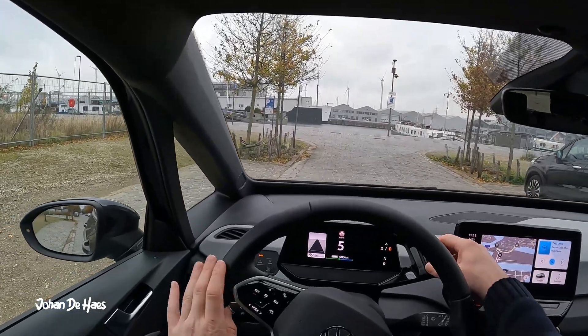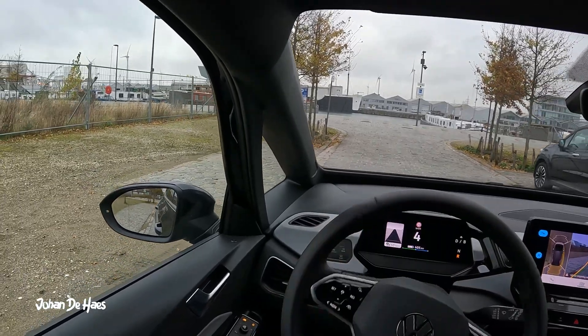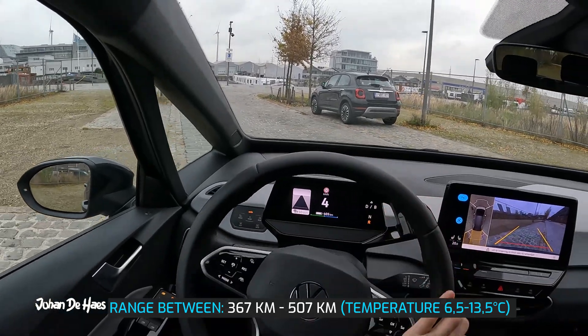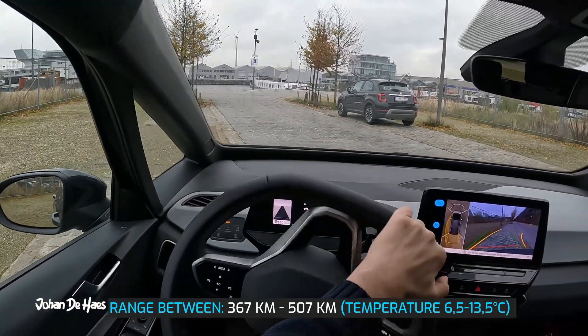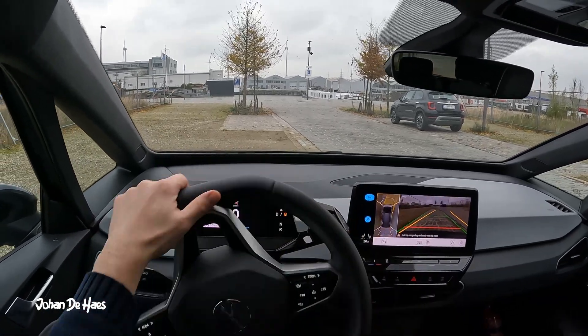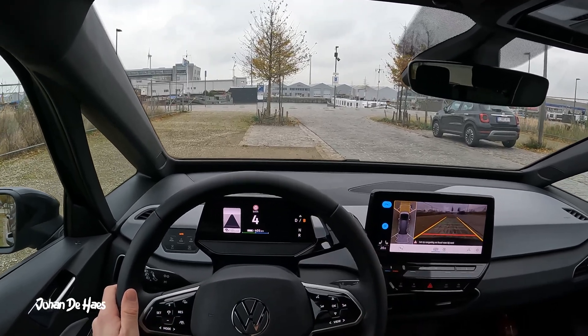In conclusion, the range of the Volkswagen ID.3 Pro S lies somewhere between 367 and 507 kilometers based on similar driving conditions, which is very usable for a daily driver. If driving conditions and weather conditions change, you might get a different result.